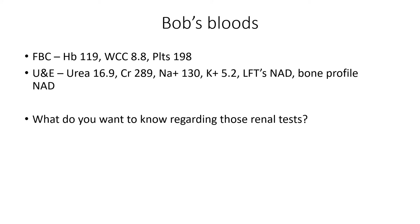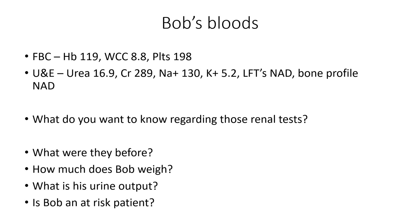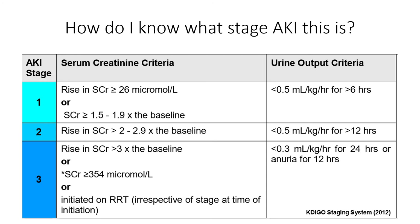So what do you want to know regarding these renal tests? The key question is: what were they before? Is this normal for Bob or not? We want to know how much Bob weighs, what his urine output is, and whether Bob is an at-risk patient for acute kidney injury. Staging of AKI depends on creatinine compared to baseline or urine output — and both, or just one, can be used to classify.